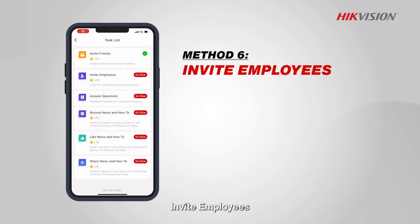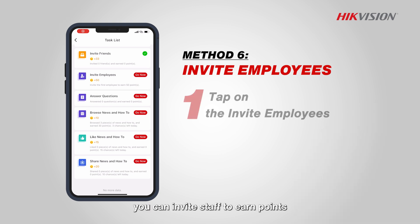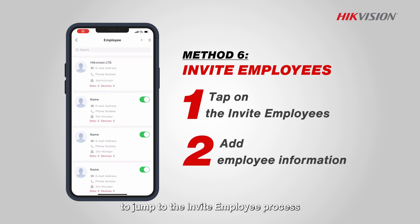Invite employees. As installers, you can invite staff to earn points. Tap on invite employees in the task list to jump to the invite employee process.